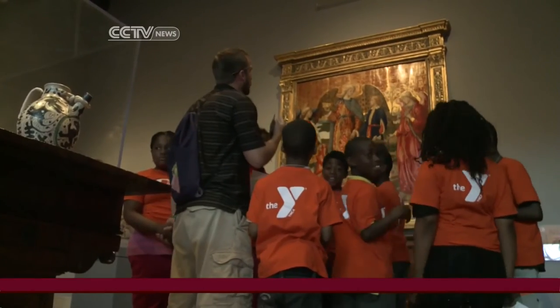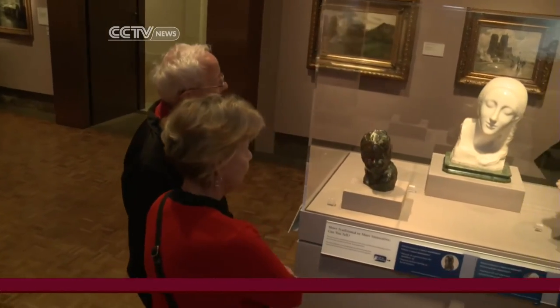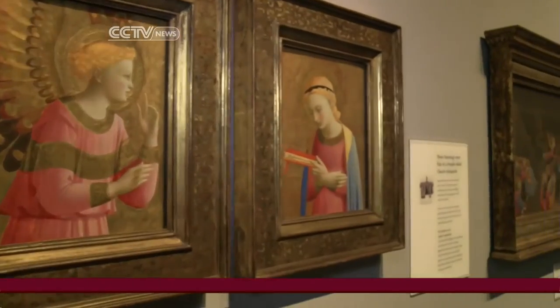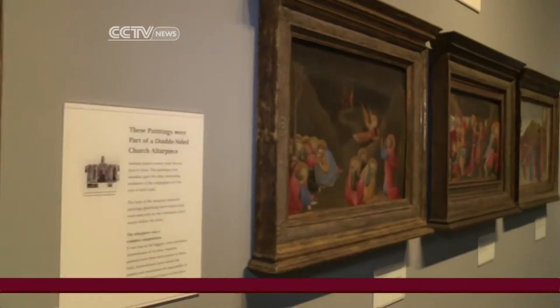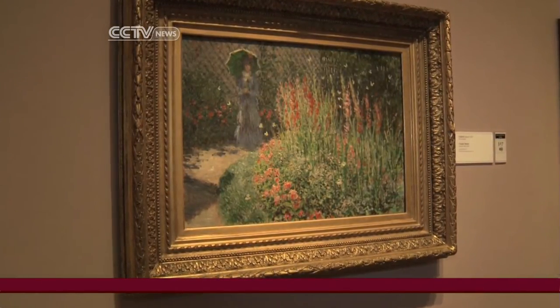The museum houses some 60,000 objects of art from all over the world, collected over 130 years, with works dating from 25,000 B.C. to more modern times, like this oil on canvas by Impressionist painter Claude Monet.